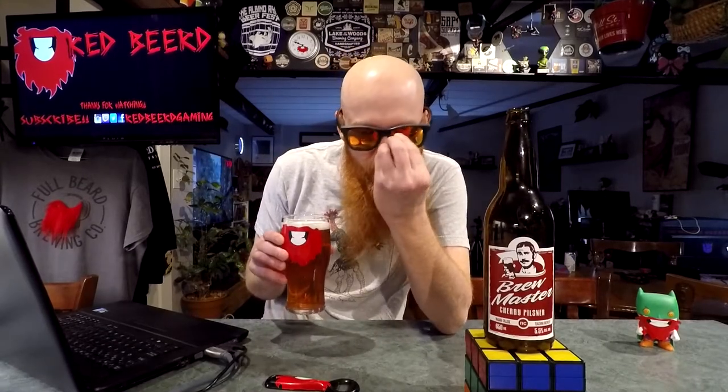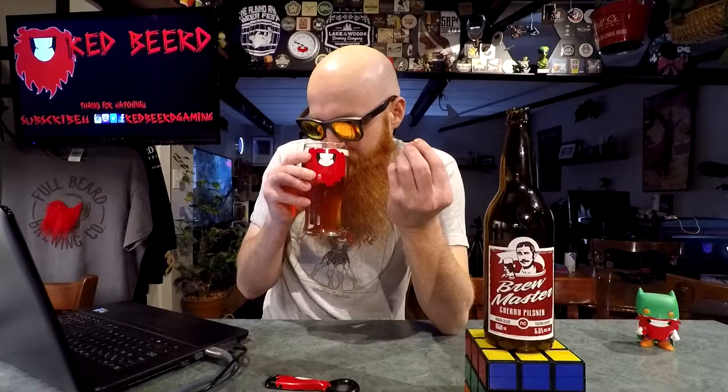It's got a very typical bready, biscuity pilsner aroma, and then hiding in that aroma there is a bit of cherry presence. It's stealthy — it's like ninja cherries. But they're there, I can detect the ninja.